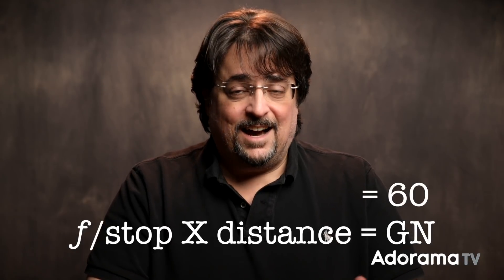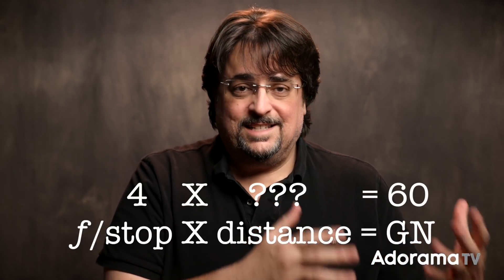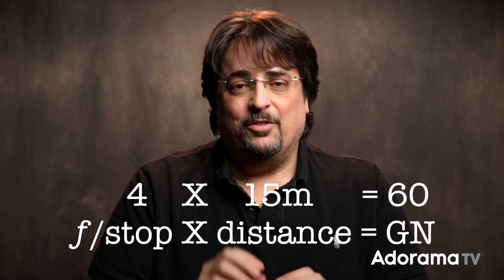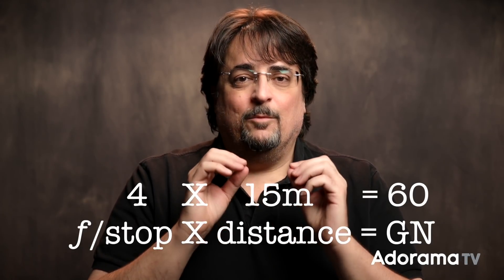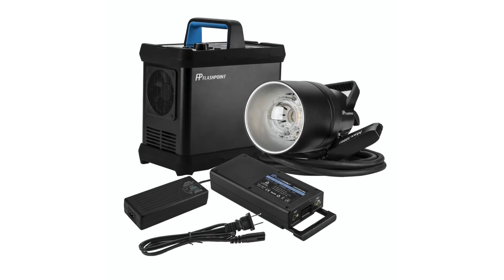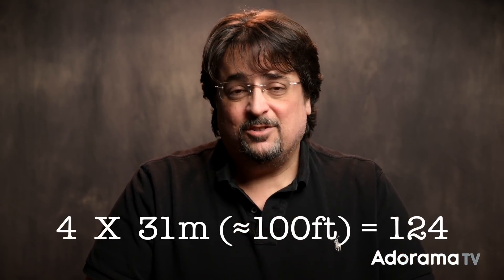Of course, you're probably not shooting at f1. So what if you're shooting at something more real-world like f4? Since we know two of the three variables for that speedlight, we can plug it into the equation: 60 equals 4 times what? So 60 divided by 4 is 15. At f4, that 600EX speedlight will give me a proper 18% gray exposure when my subject is 15 meters away. A flash with a higher guide number is going to give you more light. The Flashpoint Explore 1200 Pro has a guide number of 124, meaning you can shoot from 124 meters at f1, or at f4, about 31 meters — just over 100 feet away. That is a really powerful flash.